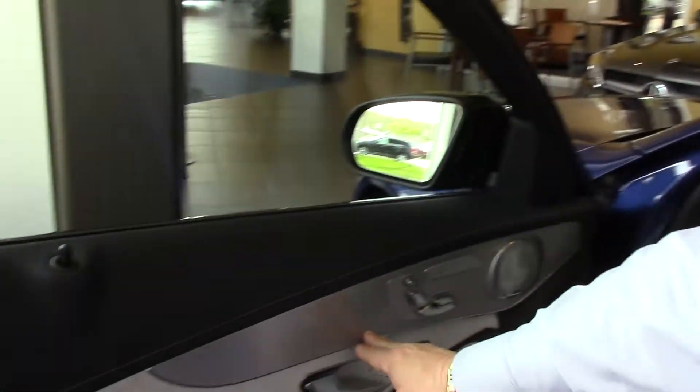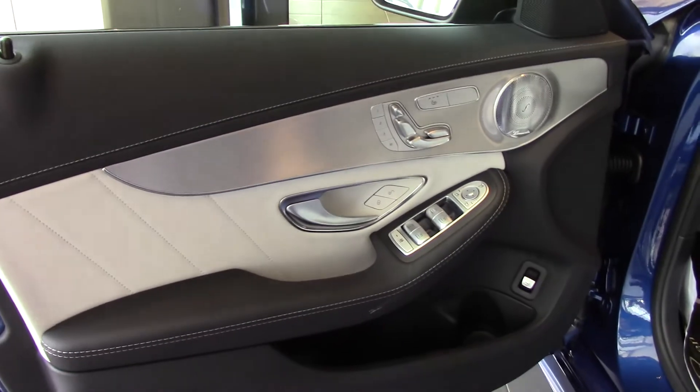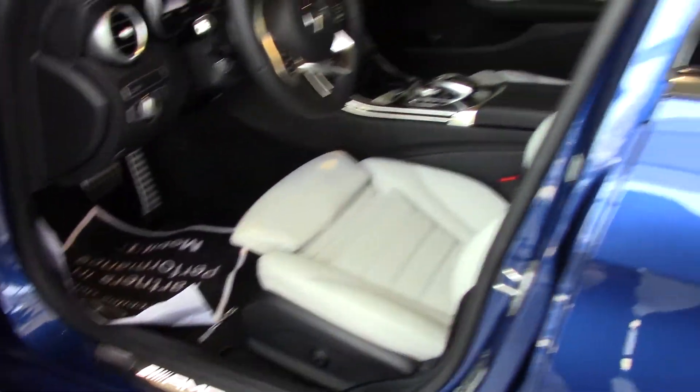Active parking assist means that this vehicle will park itself either perpendicular or parallel. The side of the vehicle has this beautiful aluminum trim with the gray seats. You get a little bit gray on the door panels. You get your black carpets. It's a nice offset.